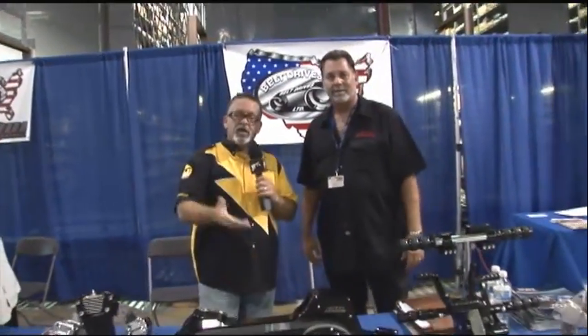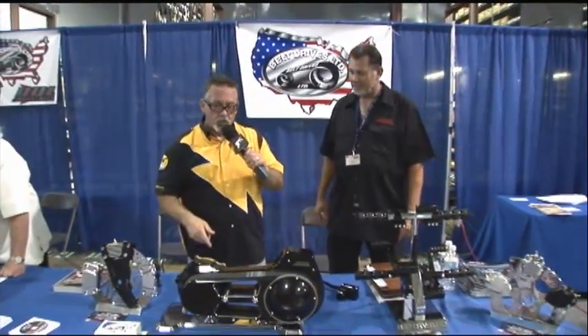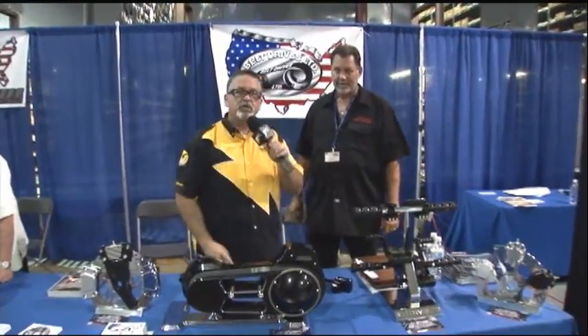Well Steve, I'm really glad that you took the time to come out here. We appreciate it. JP Cycles - continue to feed the needs of the motorcycling nation, keeping the world on two wheels with products like the BDL primary driveline.